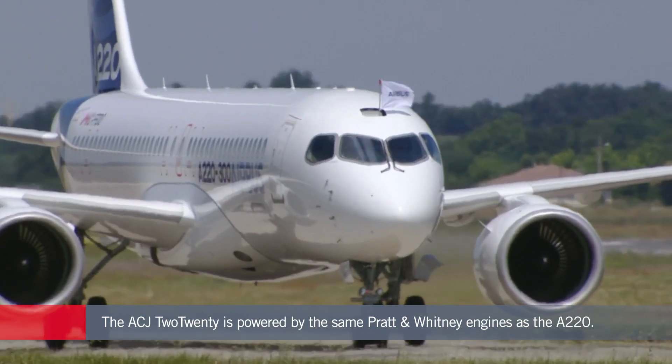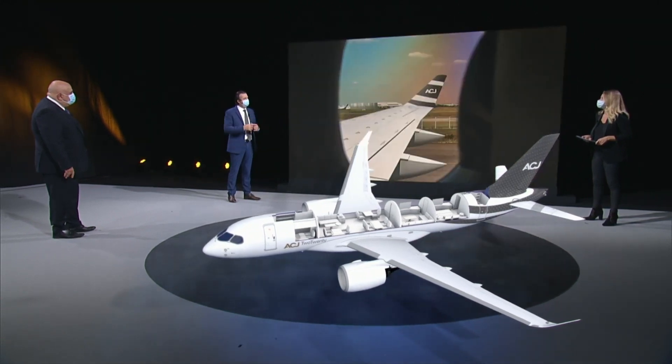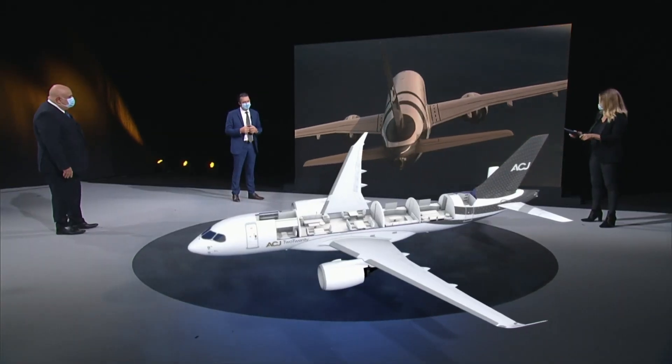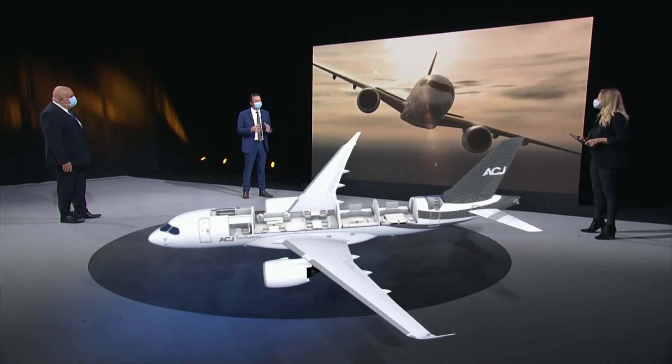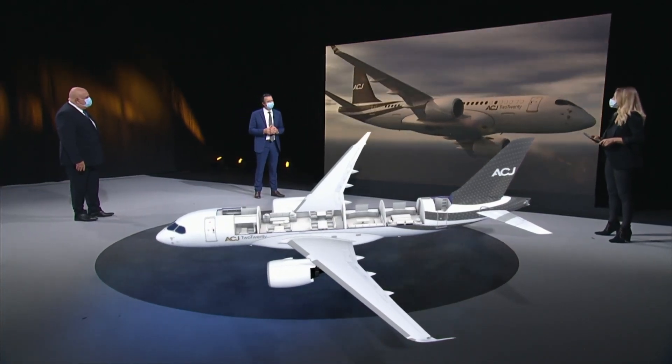Modifications include an increased maximum takeoff weight and approximately 5.5 tonnes more fuel capacity to achieve the 12-hour range target. The aircraft will be certified for ETOPS 180 to enable more direct routes. A lower cabin altitude of roughly 6,000 feet is planned for 12-hour flights, and Comlux will offer a humidification system, which is very important for passenger comfort on such long flights.